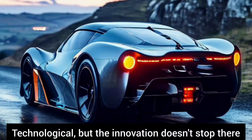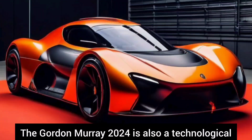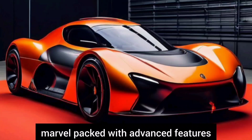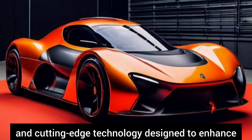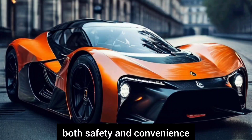But the innovation doesn't stop there. The Gordon Murray 2024 is also a technological marvel, packed with advanced features and cutting-edge technology designed to enhance both safety and convenience.